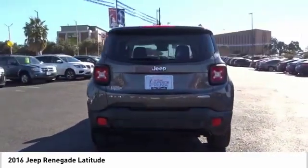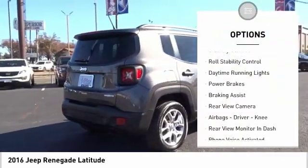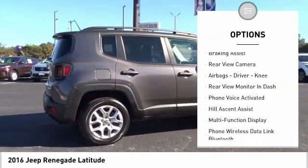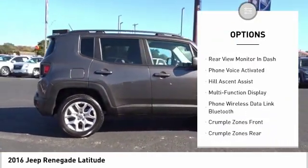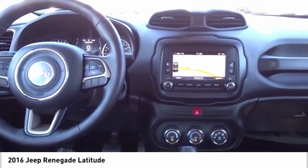Here are some of this vehicle's great options: electronic parking brake, roof rails, traction control, stability control, roll stability control, daytime running lights, power brakes, braking assist, rear view camera, and airbags — driver and knee.